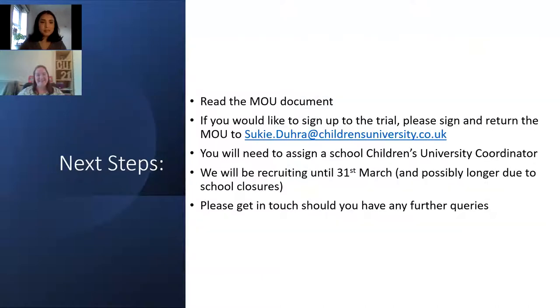For schools that want to sign up to Children's University, you should have the MOU document if you've already engaged with me, but if not you can email me and I will send you the MOU document. There is just a very short form at the start of the document and we do ask you to assign a Children's University coordinator within your school. We are now recruiting until the end of April due to school closures. Please do get in touch with myself or Louise if you've got any further queries. We're going to run through some frequently asked questions from our school information sessions throughout March.